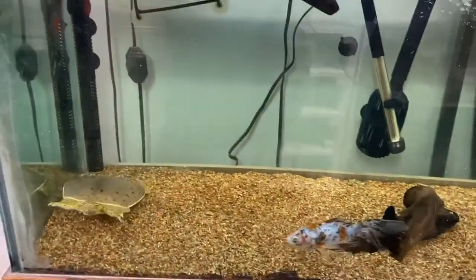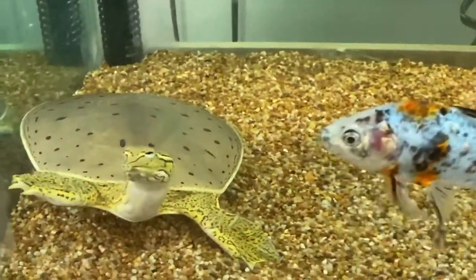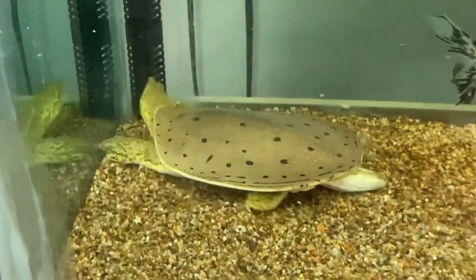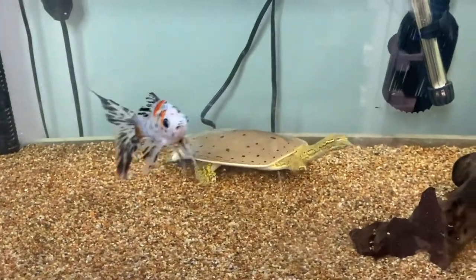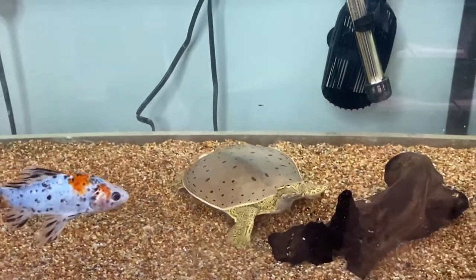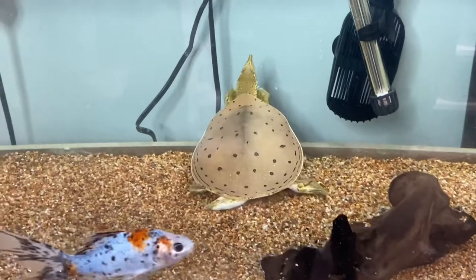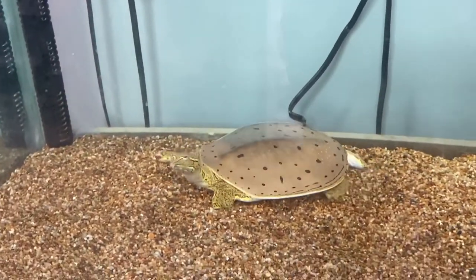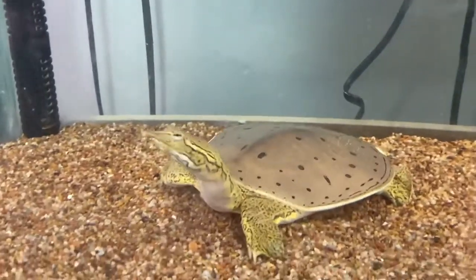Their care is very similar to that of a red-eared slider, but they're not quite as voracious as them. As you can see, he's sharing his home with a big goldfish. He's large enough to where he can't really do anything to them. They do have teeth inside of that little mouth, but they mostly eat smaller stuff. He gets fed a variety of things like a prepared aquatic turtle diet, silversides, and brine shrimp.